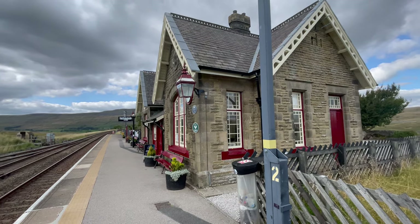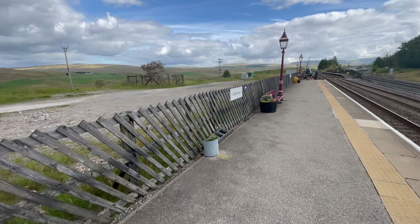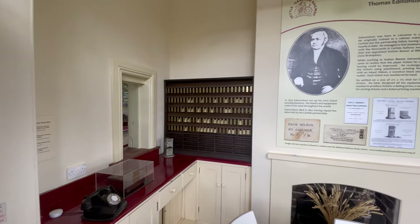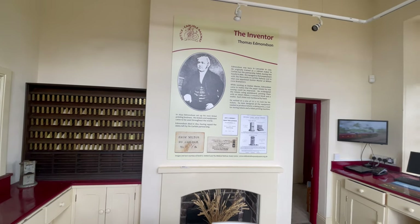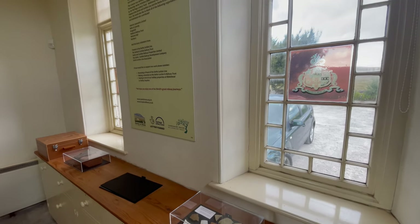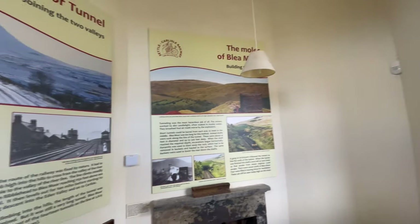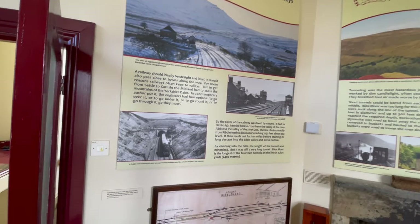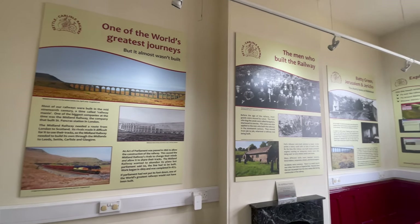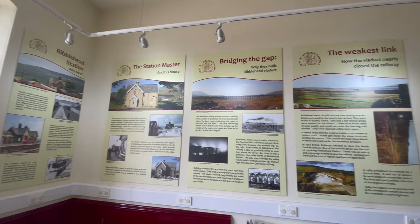There was an exhibition on at the station which was really interesting and had a lot of information about both the railway, the Ribblehead Viaduct, and some of the challenges they had in terms of building it. The exhibition was free as well, so well worth a visit and a look around if you're interested in the railways and the history of the area. There's also a cafe at the railway station which did really nice scones and cakes and coffee. Really pleased I went to check that out.